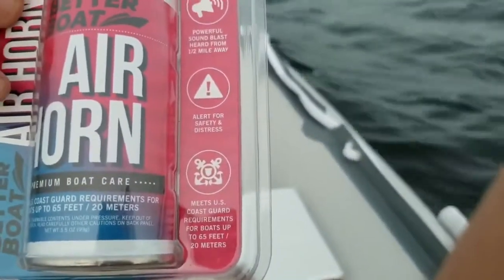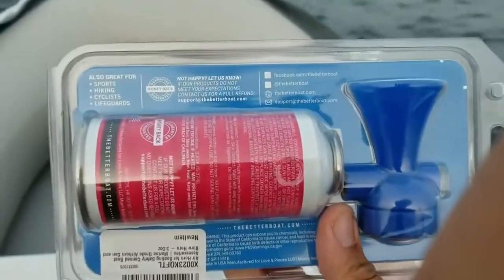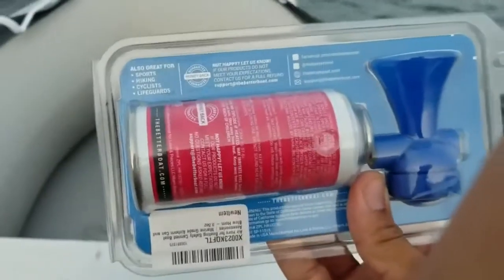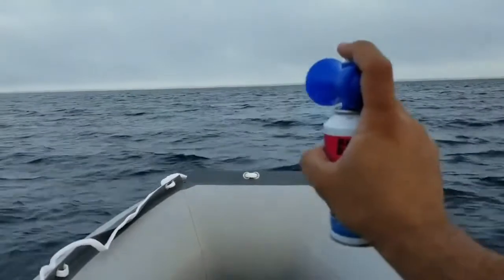Always make safety a priority and don't boat without it. The water can be unpredictable — boat safe and always have the recommended boat safety equipment on board, including this marine air horn. This air horn can be used to alert other boaters or the Coast Guard to your location.